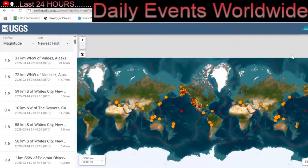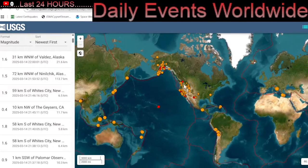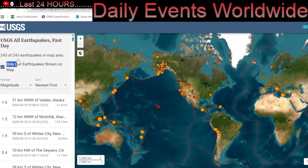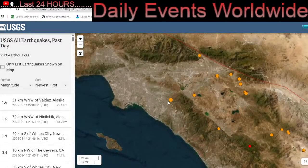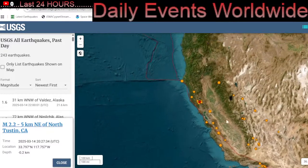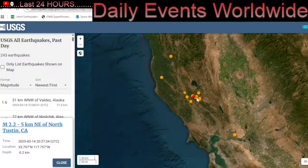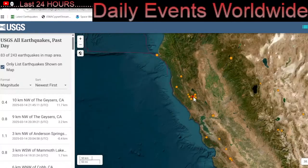Thank you all so much for watching and tuning in today. I apologize for the interruption in services, but we are here today and I'm grateful to have you aboard. USGS is now reporting 243 earthquakes past 24 hours — that has since gone up. They're piling up in California. Notable earthquake here in East Los Angeles, Tustin, California, North Tustin. We had a swarm at the geysers yesterday that's still kind of going on — 63 earthquakes at the geysers today.